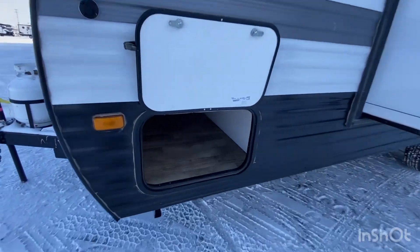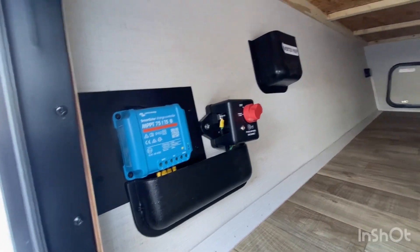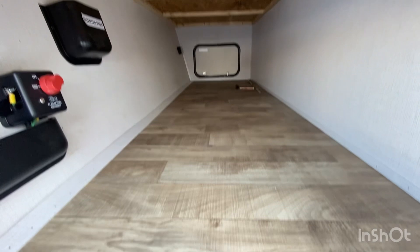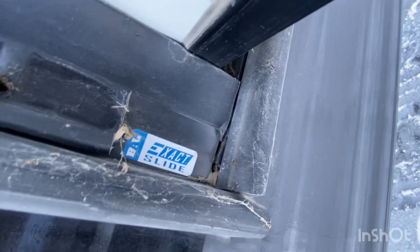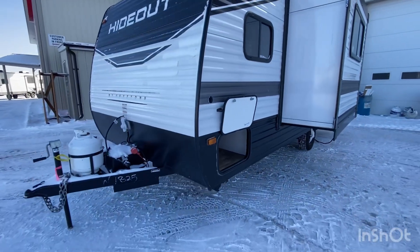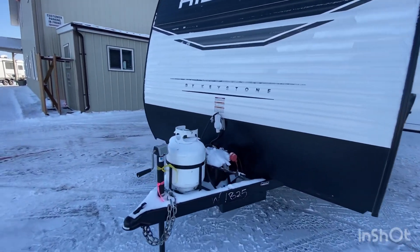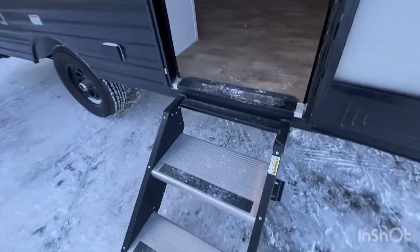The charge controller is part of the standard solar panel package, along with inverter prep — meaning all your outlets are already prepped for an inverter to be added if you wish to upgrade. The solar panel package is enough to upkeep the fridge, given the lithium battery that comes with it.